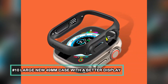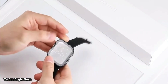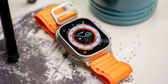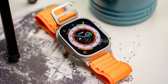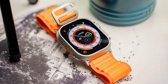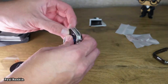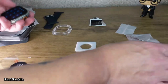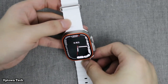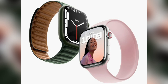Large new 49-millimeter case with a better display — the Apple Watch Ultra is a chunky wearable with a new 49-millimeter case size. It also features a new flat sapphire front crystal display, which Apple claims will help better protect the glass. The Apple Watch Ultra is also thicker and heavier than the Series 8 — 61.3 grams compared to 38.8 grams on the 45-millimeter aluminum model, and 14.4 millimeters thick compared to 10.7 millimeters on both Series 8 models.